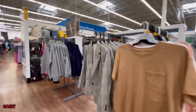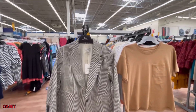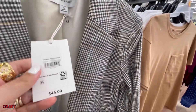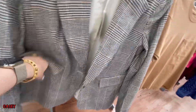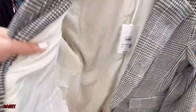They also have this Free Assembly blazer at $45 — super cute, single-breasted, lined inside.